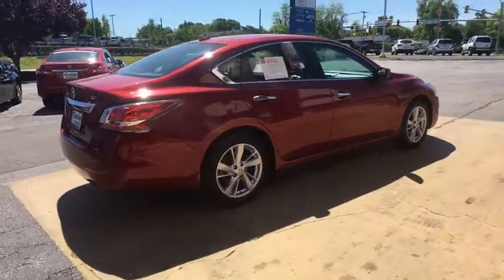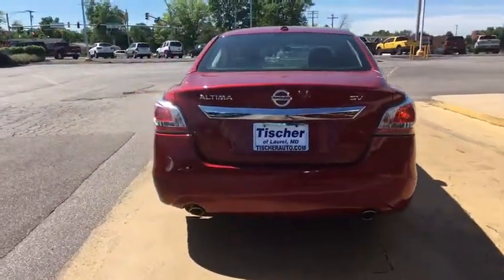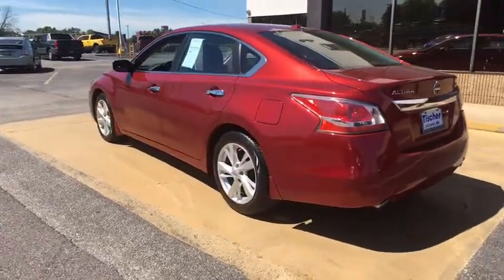Here are some of this vehicle's great options: stability control, traction control, remote engine start, steering wheel audio controls, anti-lock braking system, backup camera, keyless entry.